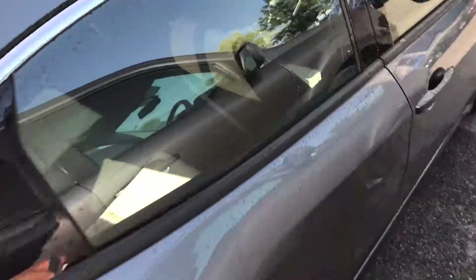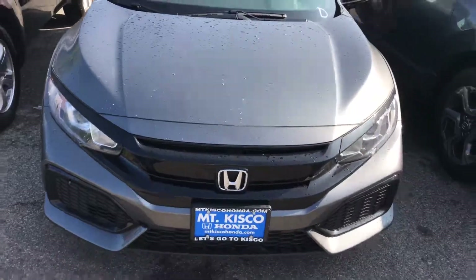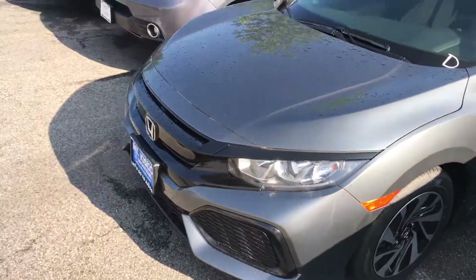I definitely recommend you come on in and take it for a test run and be amazed at how this vehicle drives and handles. Even with the turbo engine, you still get more power and great fuel economy. As you can see here, you get a front black finish — very sporty looking car — and alloy rims.